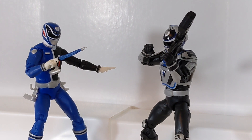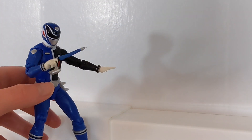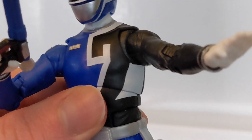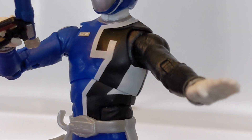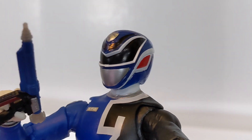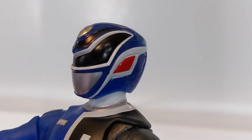Next up is the SPD A-Squad versus B-Squad Blue Ranger two-pack, and this one is probably my favorite of the two - I really like it a lot because of how much stuff you get. Starting with B-Squad Blue, Sky Tate, the second in command of the SPD team. He looks really solid. It is using the SPD Red body mold from the Wave 4 release, so it's basically just painted in blue with the two sitting there. The helmet is nicely sculpted, but you see the really thick white line all around it - that's accurate, though it may be a little too thick in some areas.